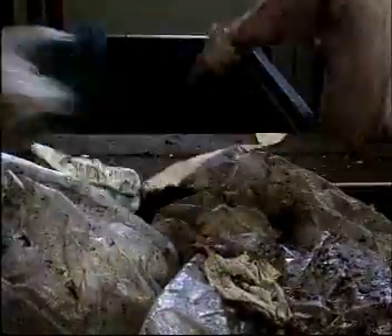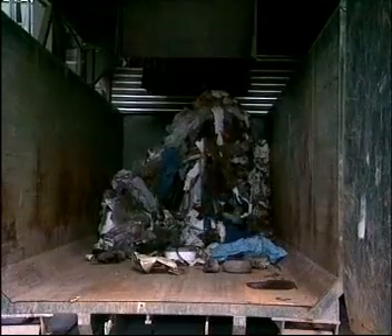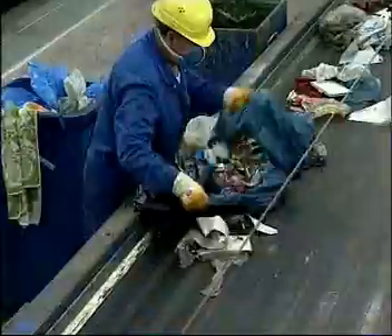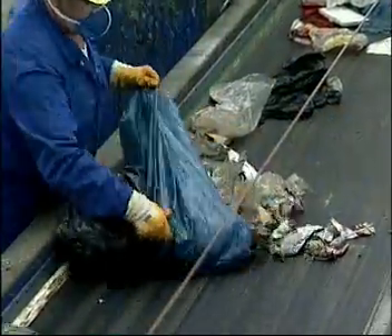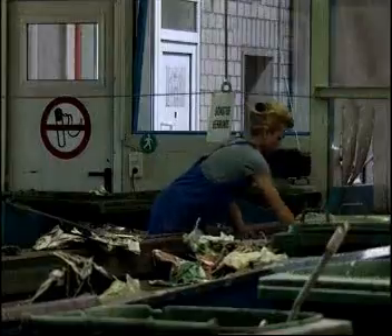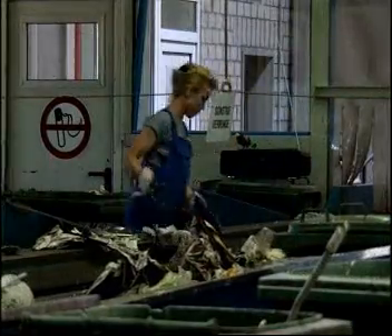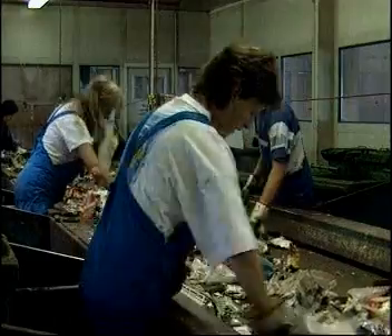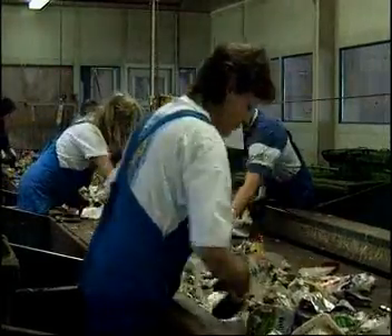The next step is to sort the waste. Manual sorting along a conveyor belt is one possibility. Large sheets of plastic, paper, metal and other recyclables can be recovered by careful examination of the waste flow. Bags of waste are easy to open and sort through. This kind of manual sorting can also be done directly at the landfill.